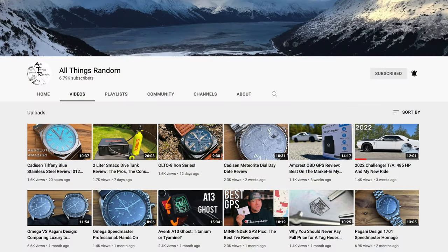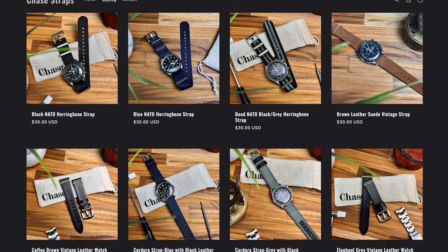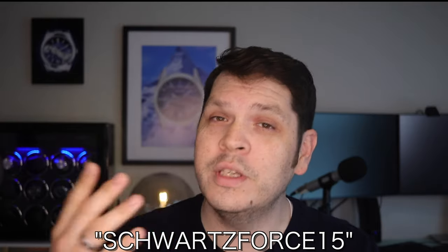What's up, Schwartz Force? Welcome back to the channel. I don't want to waste any time. These straps were sent in to me by my good friend and fellow watch reviewer Chase from the All Things Random channel. Links to his channel as well as his website for these handmade straps will be down below. He also hooked me up with a coupon code SchwartzForce15, which you can use to save 15% off your purchase. So don't miss out on that — links will be down below.